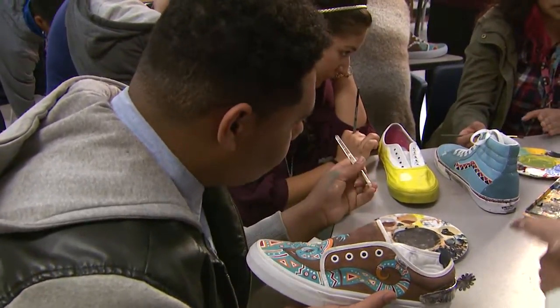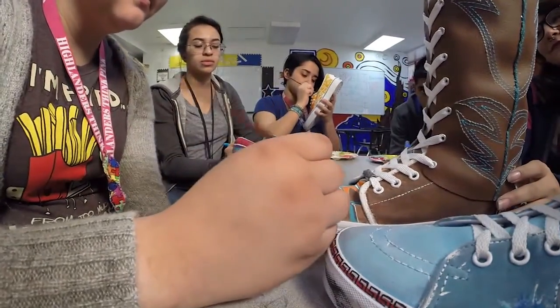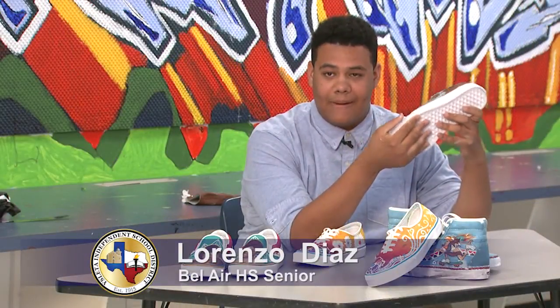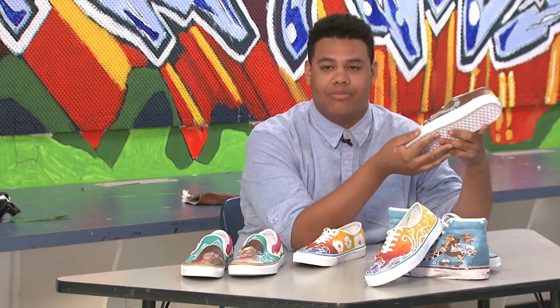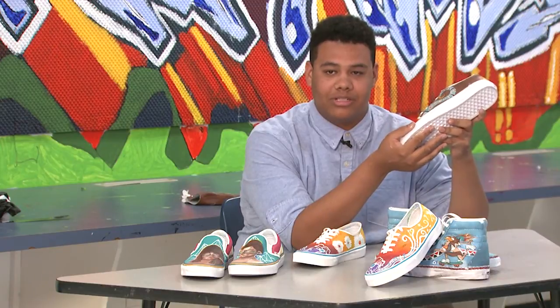Mr. Ordonez, our art teacher, actually pushed us into things and he made art bigger than what everyone else thought it was. We've been winning contests — we did Chalk the Block, and now we're doing the Vans Custom Culture Contest. If we win this, it would put us on the map and show everyone that art is more than just drawing and pencils.